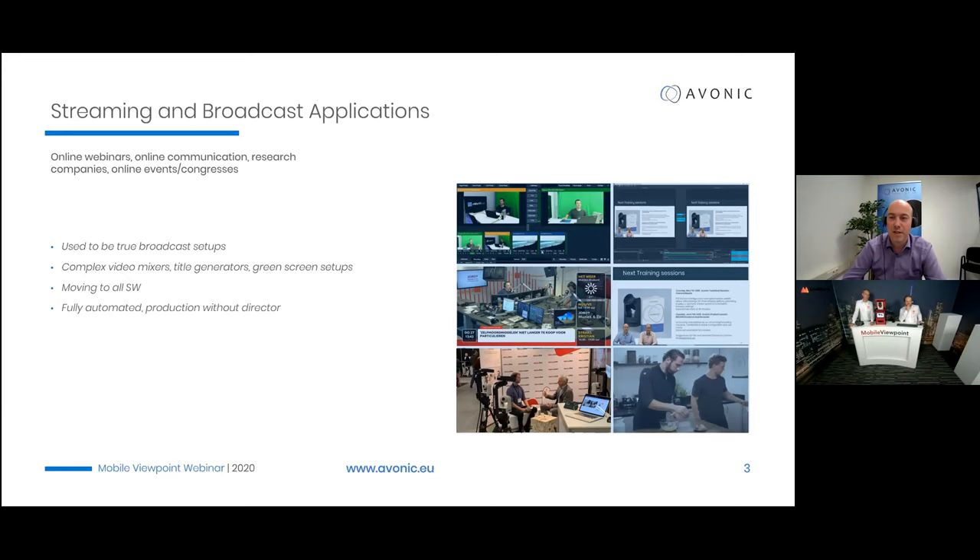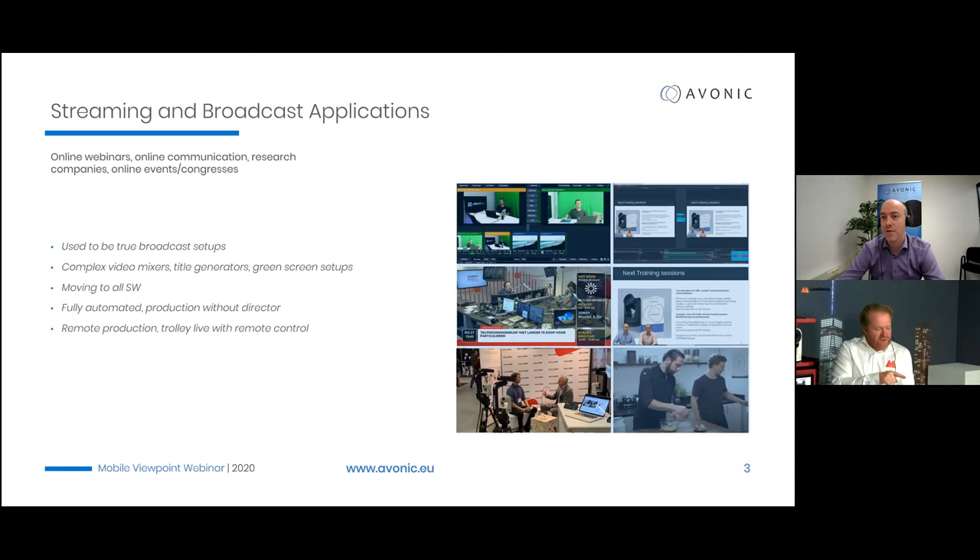We've already mentioned the fully automated solution and the Trolley Live. One project I remember is the Meyboom trade show, where they went live with industry expert interviews for the full duration of the show — a project that would normally have had a very high budget. For remote production, remote control is very important, and PTZ cameras by default always have that capability. For a long time it was serial-based; now it's fully IP-based, which allows the director to control the camera from anywhere.